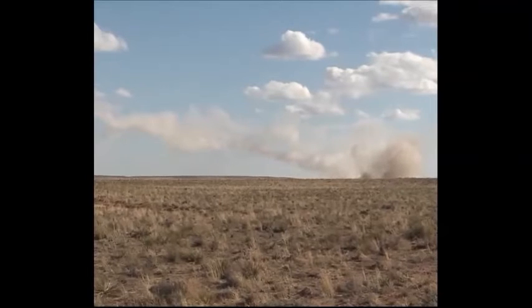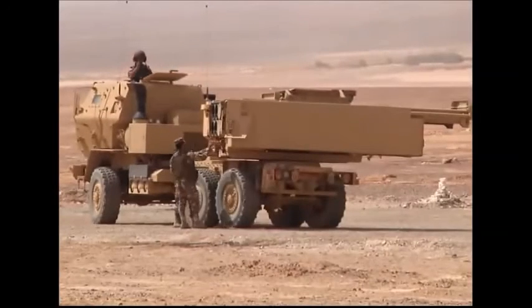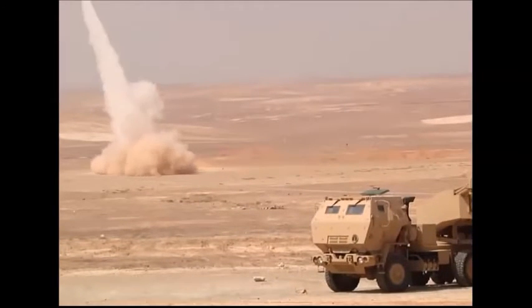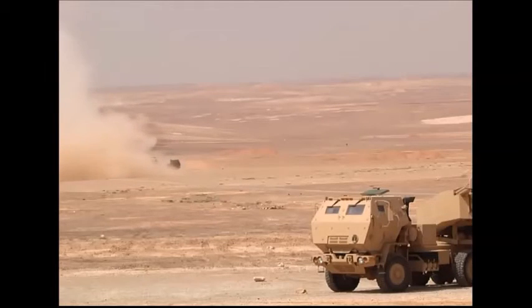In April 2004, HIMARS successfully test-fired the new Extended Range Guided Rocket, GMLRS, with a range of more than 70 km. HIMARS fires the same rockets as the M270 MLRS; however, it carries only one pack with a total of six rockets, offering half the firepower of the M270.